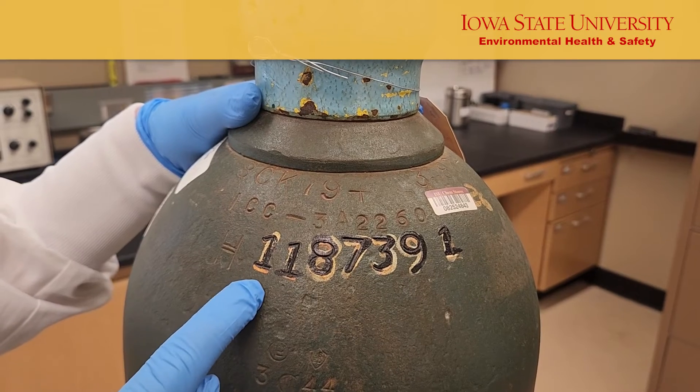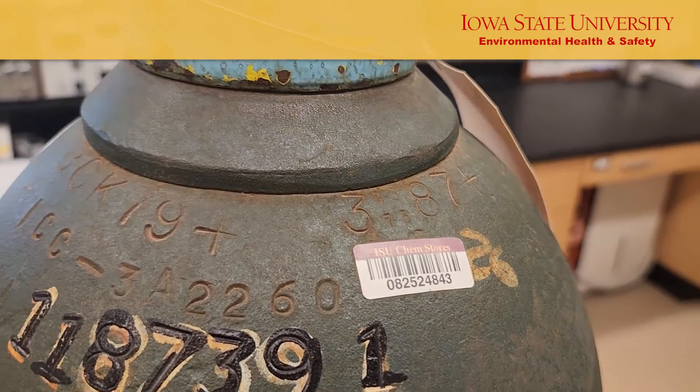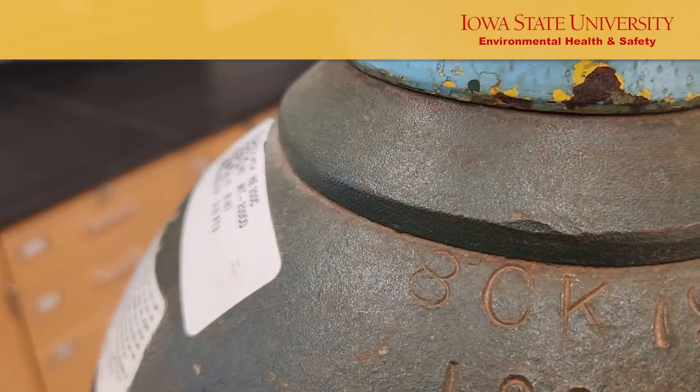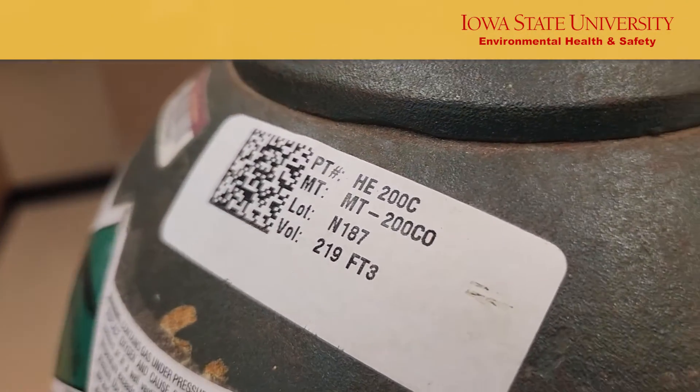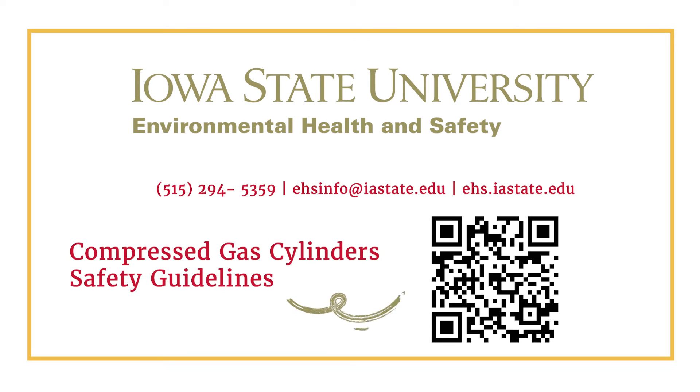Then you will see the serial number of the cylinder. You might also see a few other stickers or barcodes that indicate batch numbers and such that distributors have on the cylinders. For more information about gas cylinders, check out the gas cylinder safety guidelines manual linked below. If you have questions, please contact ISU EH&S.